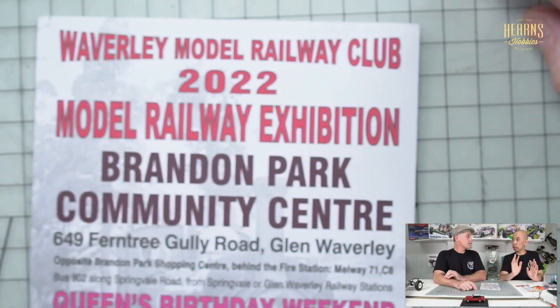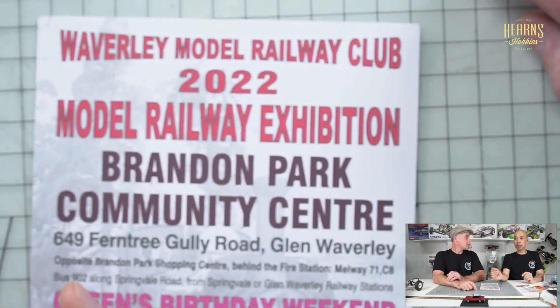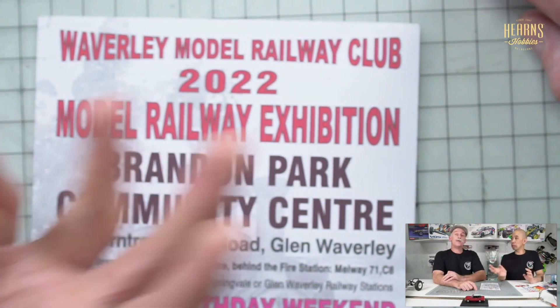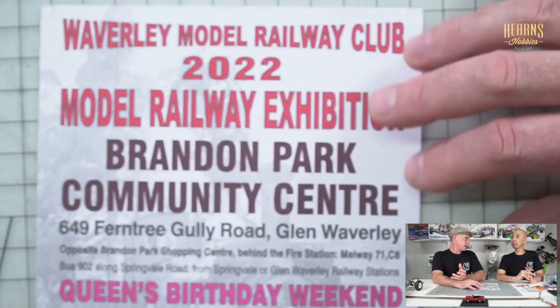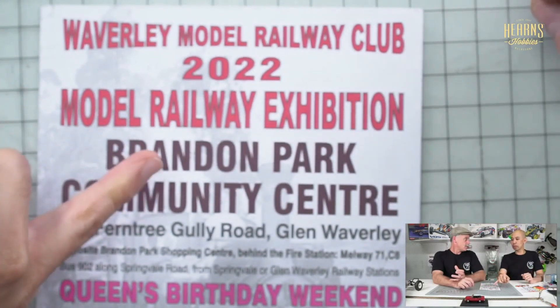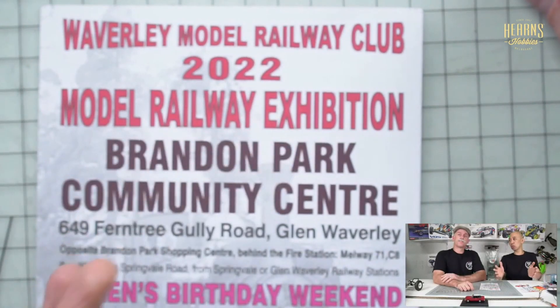You go there to look at the layout displays — there'll be clubs that put on a display, and you can see the trains going around. So you get inspiration from the different layouts. My understanding is it takes years to lay out a layout, and it does. The ones they generally take to these events are designed so they're easy to carry.